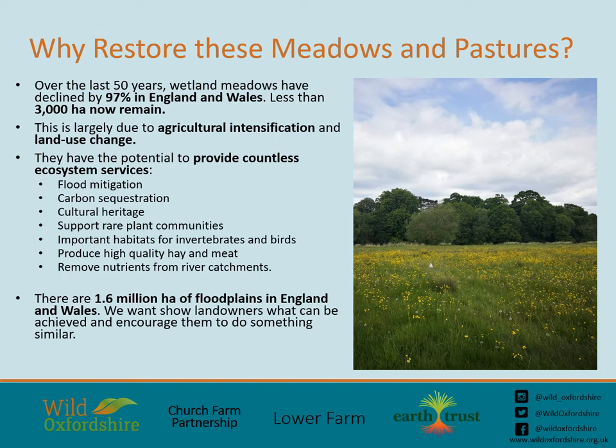The annual deposition of silt and the development of farming practices led to the traditional meadows and pastures that we now know today, some of which are around 1,000 years old and support unique plant communities and species, like the snake's head fritillary and the narrow-leaved water dropwort, both of which are nationally scarce. These habitats also provide homes for many invertebrates and birds like the Yellow Wagtail, and they provide extremely productive, sustainable and high-quality sources of meat and hay, as well as helping to remove excess nutrients from river catchments. There are 1.6 million hectares of floodplains in England and Wales, and we hope the Yellow Wagtail project can show landowners what can be achieved and encourage them to do something similar.